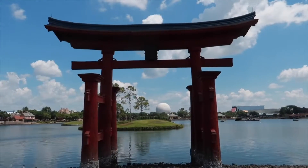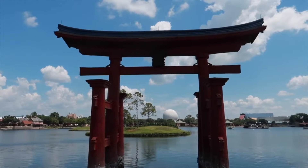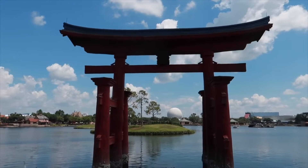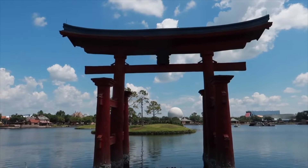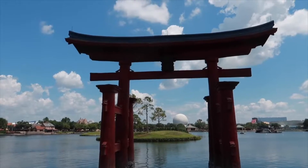Here's the next fun fact in Japan at the World Showcase in Epcot — this statue. This statue was originally a gift from the government in Japan to the Magic Kingdom when it first opened. It stayed there in the Magic Kingdom the whole time until Epcot was created. Then it was moved here to be in the Japan World Showcase and it's been here ever since.